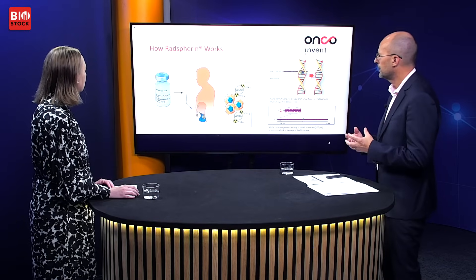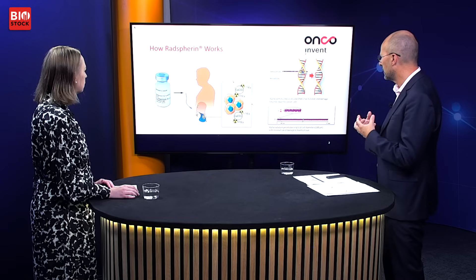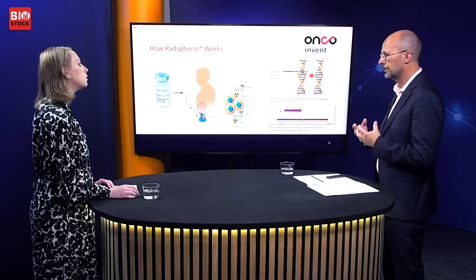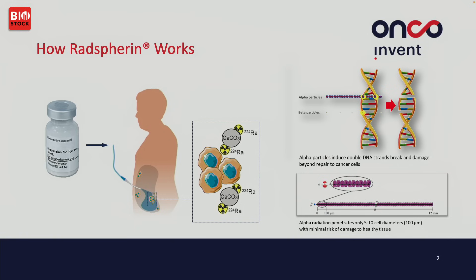So that's the aim, but how does it work — what's the mechanism of action? I'll show you in a slide here. RadSvirin is microparticles which are made of calcium carbonate and primed with radium-224 as the radiation source. This is instilled into the peritoneum, the body cavity in the abdomen area, and it is instilled as a solution in which these particles are dispersed.